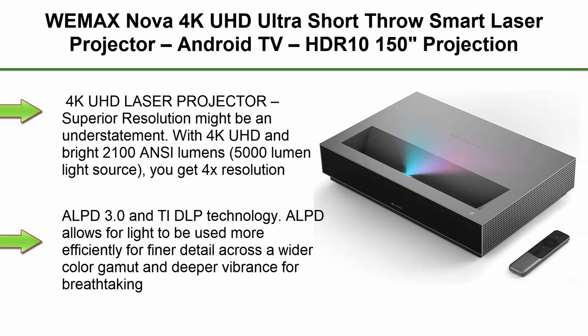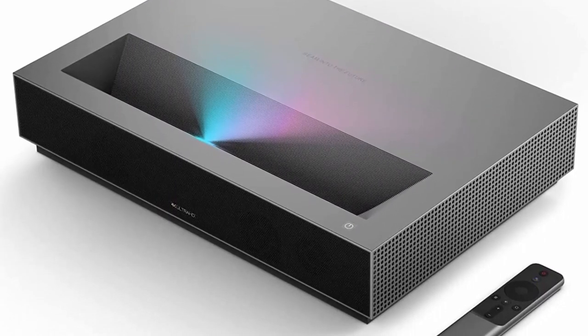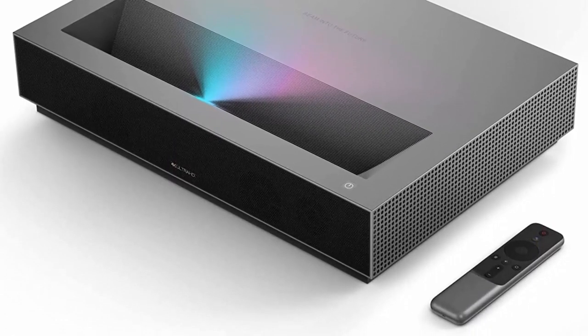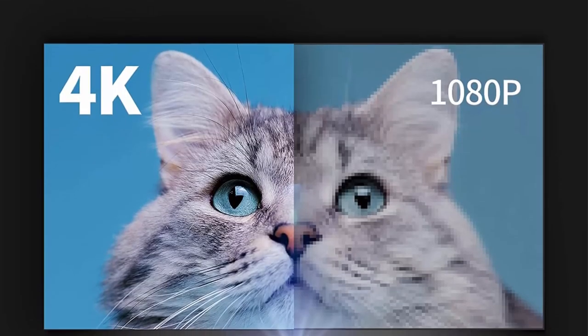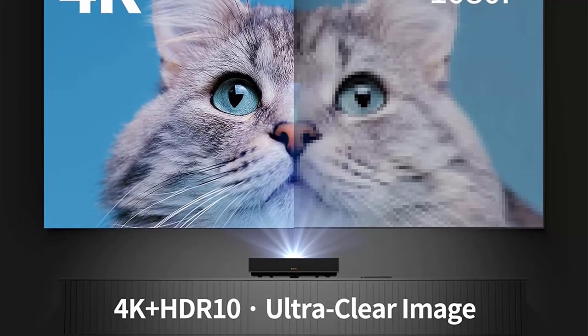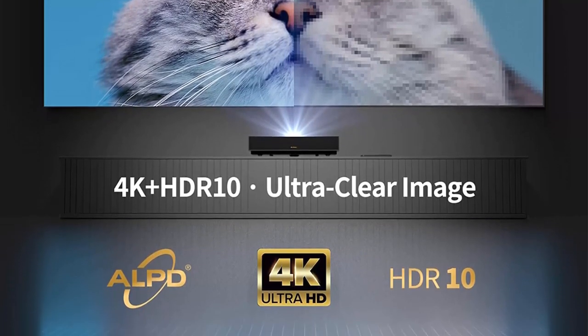Top 4: WEMAX Nova 4K UHD Ultra Short Throw Smart Laser Projector with Android TV, HDR10, 150-inch projection — a UST laser TV for movies, video, gaming, with voice command remote, Wi-Fi, and Bluetooth. Superior resolution might be an understatement: with 4K UHD and 2100 ANSI Lumens brightness from a 5000-lumen light source, you get 4x the resolution of Full HD 1080p. Nova is built with industry-leading patented ALPD 3.0 and TI DLP technology, which allows light to be used more efficiently for finer detail across a wider color gamut and deeper vibrance for breathtaking video resolution.